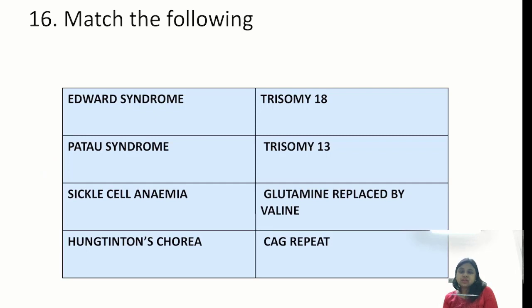Question: match the following — syndromes and trisomies. Edwards syndrome is trisomy 18; Patau is trisomy 13. Sickle cell anemia is a qualitative hemoglobinopathy where in the beta globin chain at the 6th position, glutamine is replaced by valine. Huntington's chorea is a trinucleotide repeat sequence defect, autosomal dominant, with a CAG repeat.